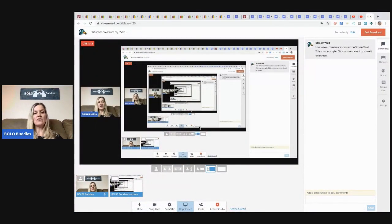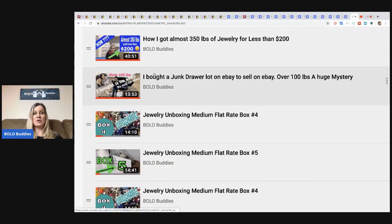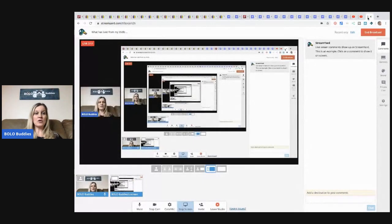If you're new to the channel, I talk about items to be on the lookout for — items you can buy low and sell high. On my YouTube channel playlist there is a spot that says 'bought it on eBay to sell on eBay' and then the jewelry unboxing video series. The first video is how it all started — I bought a junk drawer lot on eBay over 100 pounds. When I weighed it, it was 344 pounds. I also have Moonstone Mamas who did five videos with me helping to identify gemstones.